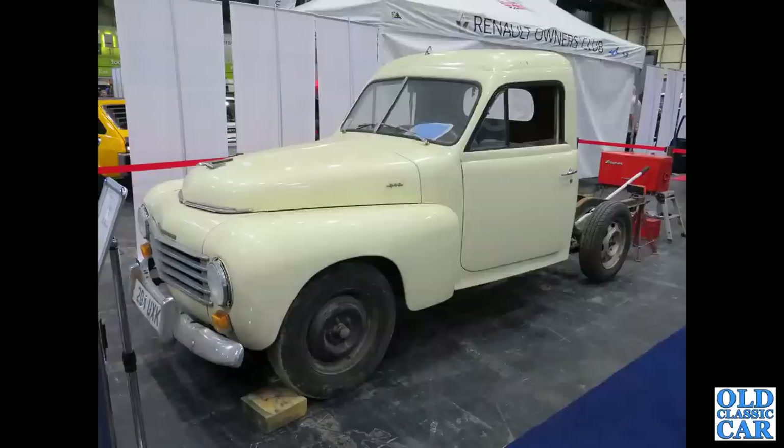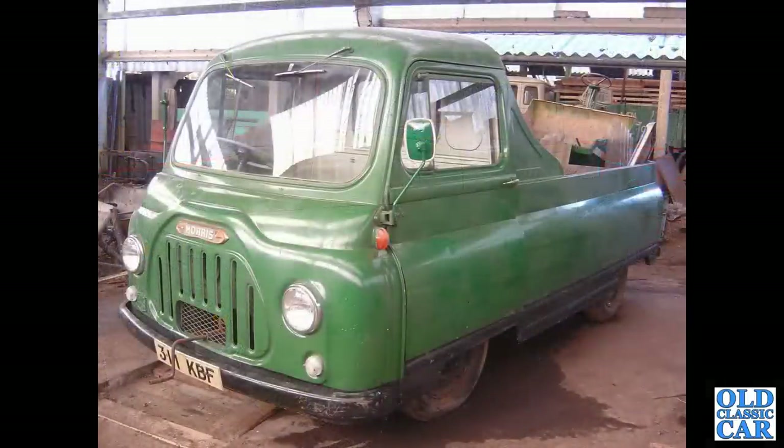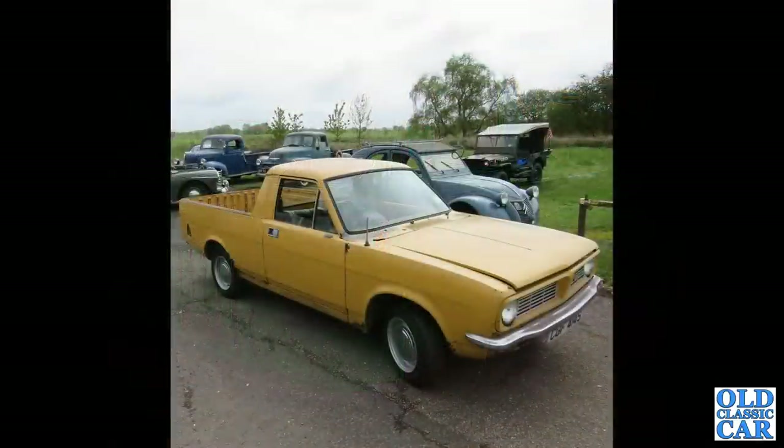That's followed by the chassis cab for a rare Volvo PV444 pickup, also at the NEC classic car show, one of very few survivors. Now a Morris J2 all-steel pickup, quite a rarity - again, like the Standard Atlas, with the triangulated piece behind the cab for extra strength. That's followed by a fairly early Morris Marina pickup.